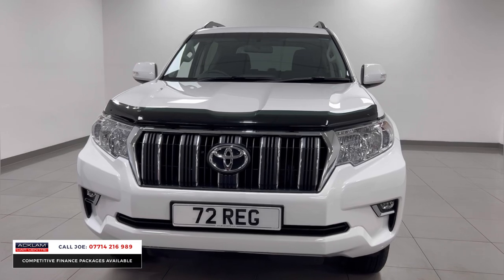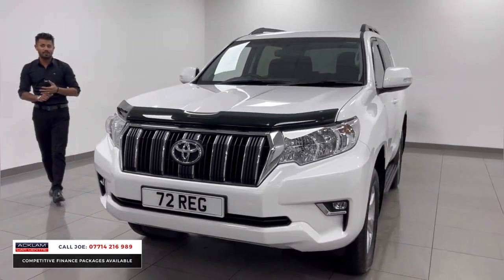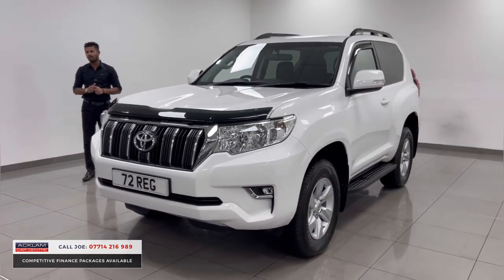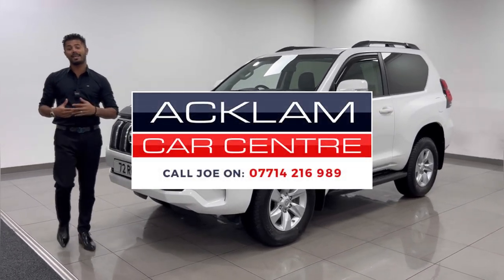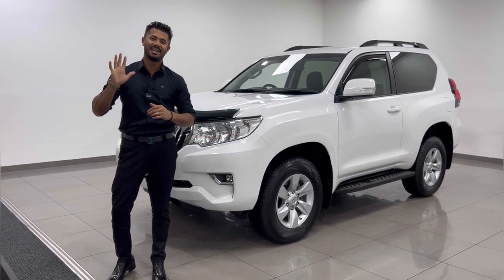It's a new model three-door Land Cruiser Active with just 2,800 miles — it just doesn't get much better. My name is Joe, my name and number are on the bottom of the screen. Give me a call, drop me a text or a WhatsApp. Thanks for watching, bye bye now.